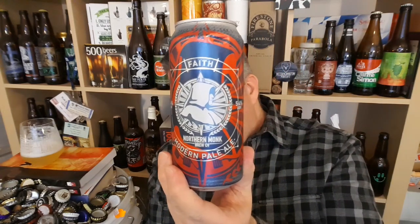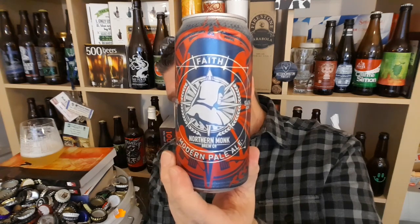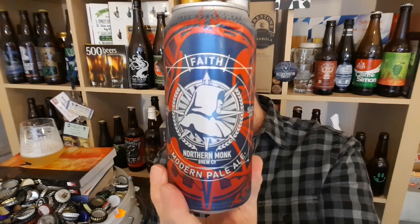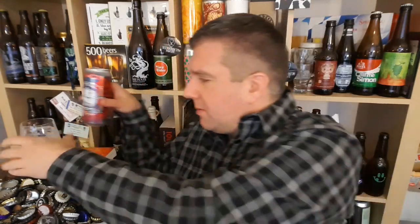So that is a can of Northern Monk's Faith Modern Pale Ale, a 5.4% ABV, obviously all the way from Leeds in West Yorkshire. Fantastic stuff. I'm Rob from Hobzine. I'll see you next time. Cheers.